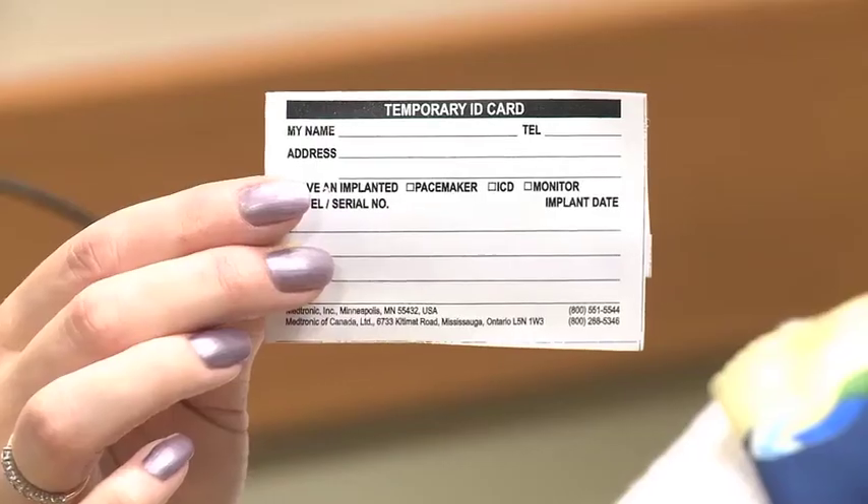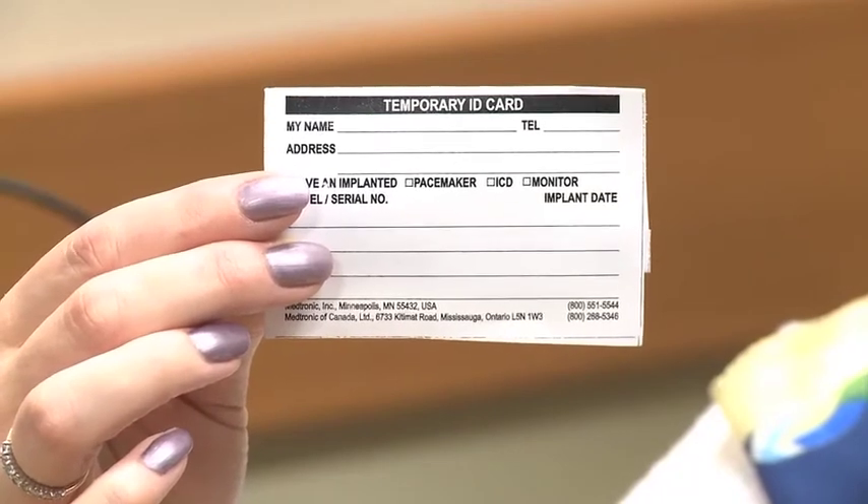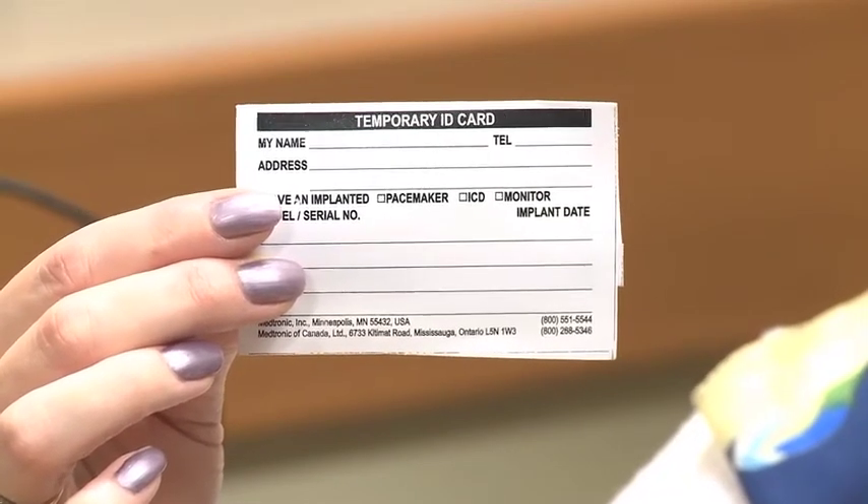You will have a driving restriction. Your physician will confirm how long the driving restriction will be. You will be given a temporary ID card for your device, which has the serial number of the device. This is temporary paper — the company will mail you a permanent one in a few months. You should keep it in your wallet at all times and show airport security if you're travelling as you go through the security system.